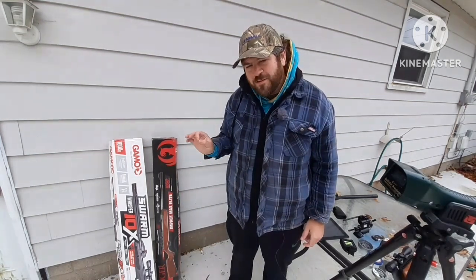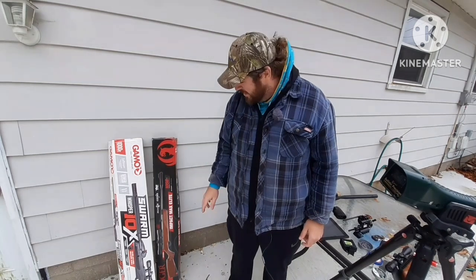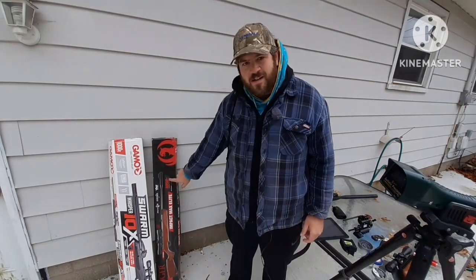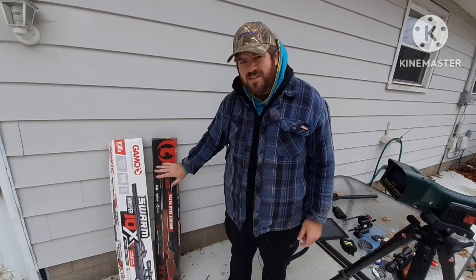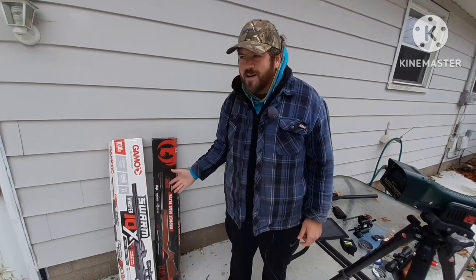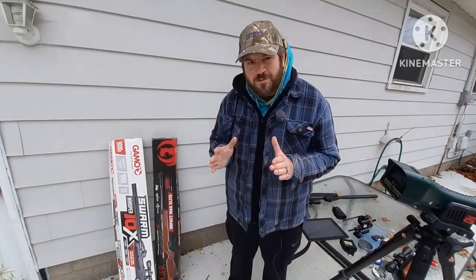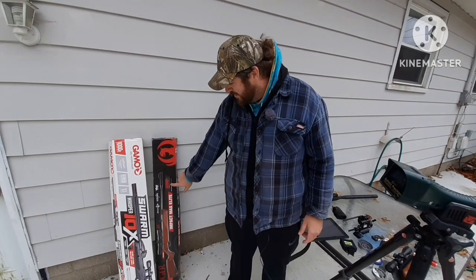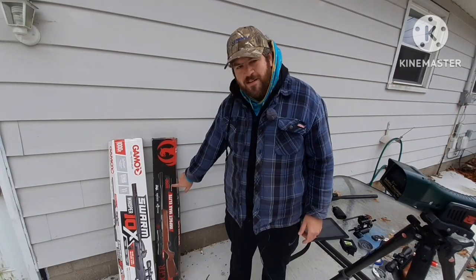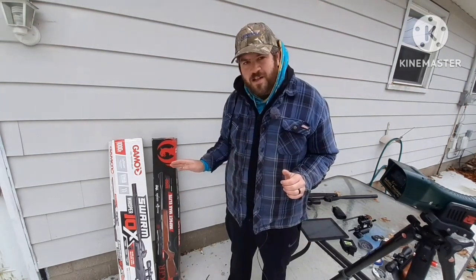You've got to be careful because when you go to the store to look at these or purchase one, as most of us do, you get snagged on that number right there. These rifles are not that powerful, but you see some at the store that are rated at 1,200 or 1,400 feet per second. They do not shoot that fast. You've got to be careful because it says right here that number is with an alloy pellet. Unless you're shooting alloy, you're never going to reach those velocities.